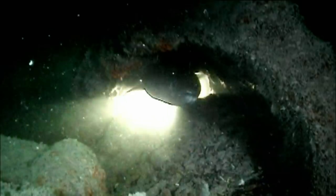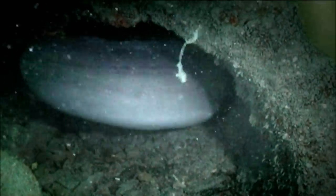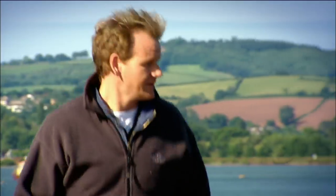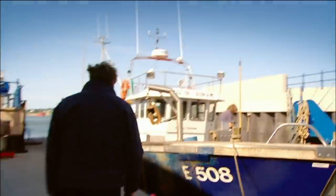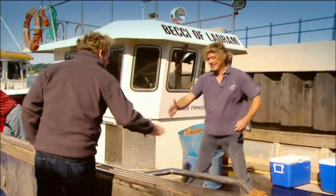Conger eels are monstrous creatures. They can grow up to 10 foot long and can weigh up to 250 pounds. Thousands of them live in the sea around Britain and it's a waste not to eat them. I've come to Exmouth to meet Dave Curley, who's one of the few people I could find who fishes for congers and he sells it in his fish and chip shack.